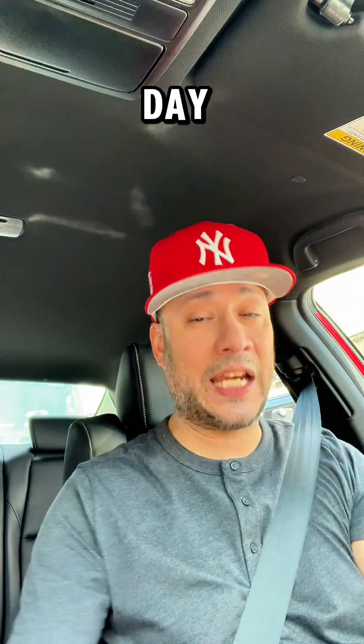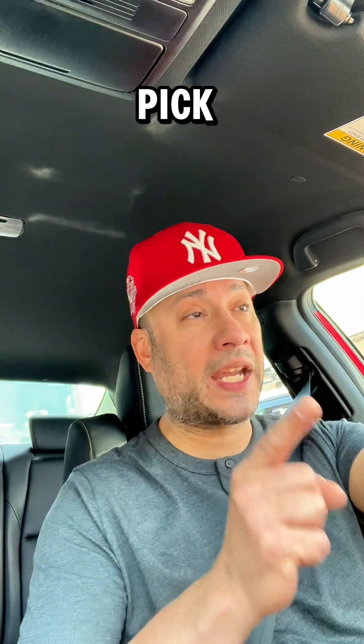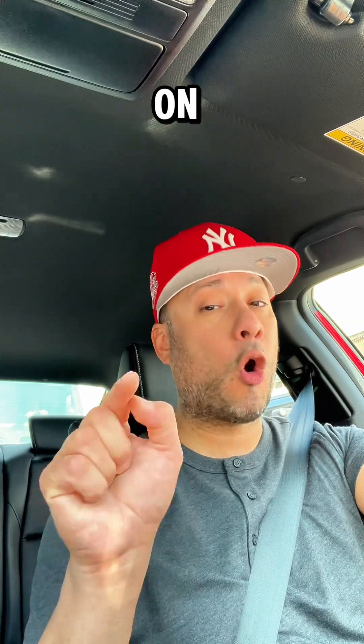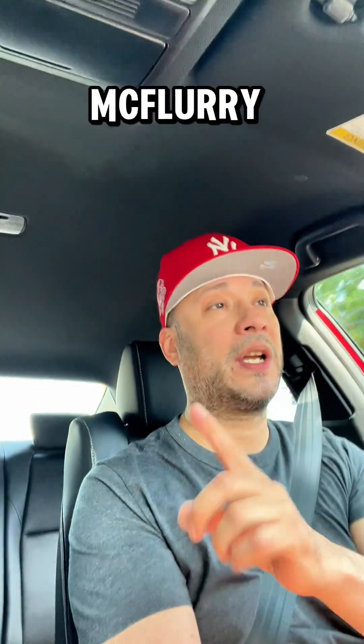This is an exciting day in the McFlurry world. I'm actually on my way now to go pick it up. I put my order in on the app, and because the Mets won their game last night, I was able to get a medium fries for free with a minimum purchase of $1. So I ordered the McFlurry, which was around $4.49, and I was able to get a medium fry for free.